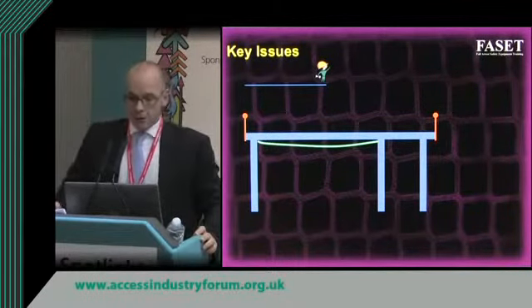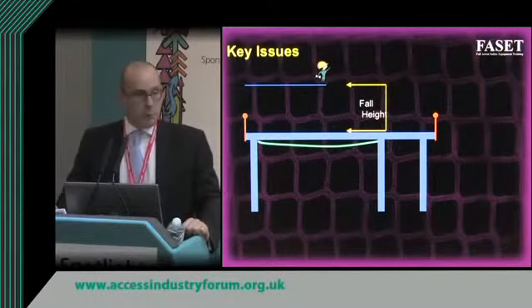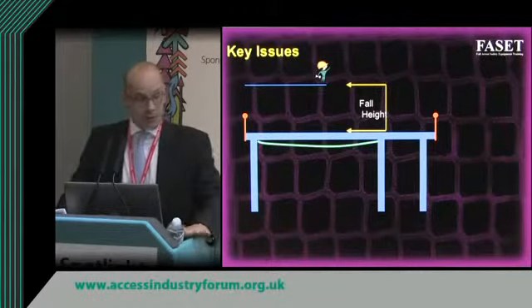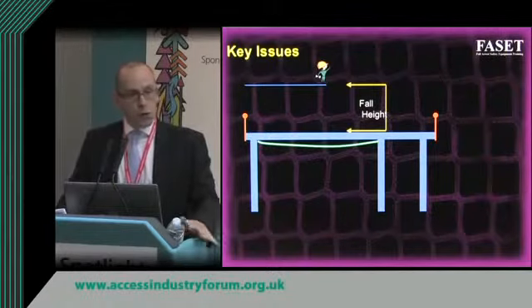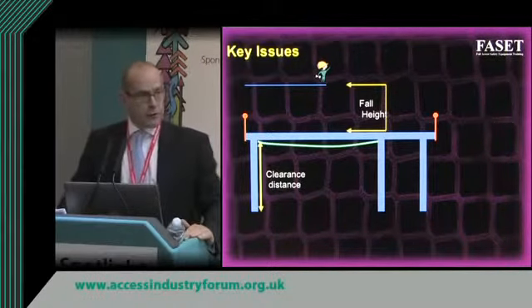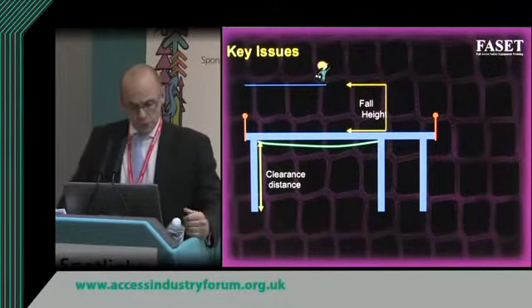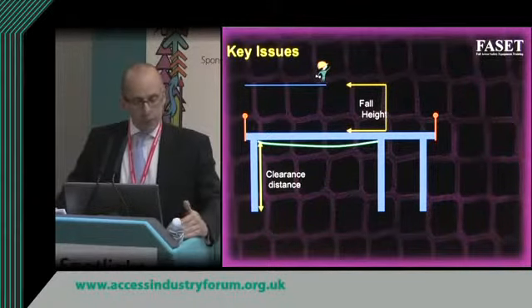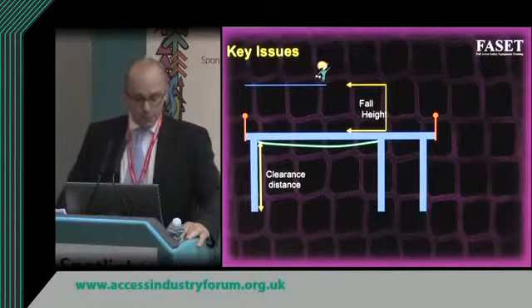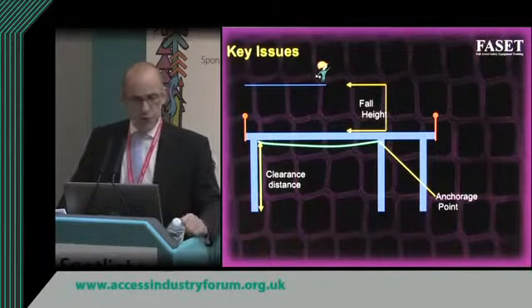There are numerous issues to consider with safety nets, but three key ones are: first, the maximum fall height — in the European standard this is six meters from the worker's feet, which is a big distance. In the UK we always work to position the net as close as possible. Second, we need to consider the clearance distance below the net, because when you load the net it will stretch. Third, we need to consider the anchorage point — there's no point fixing a net to something that isn't strong enough.